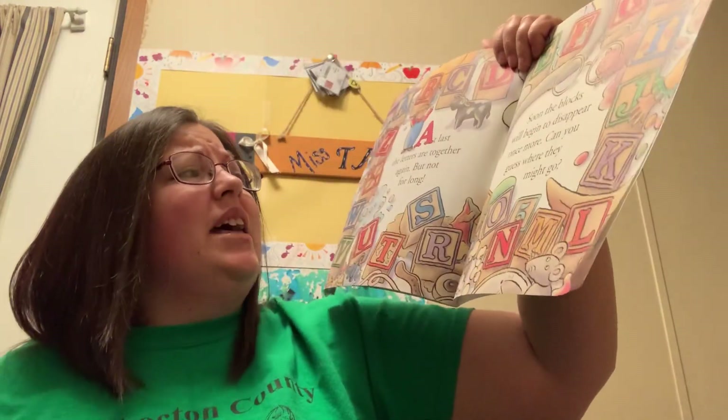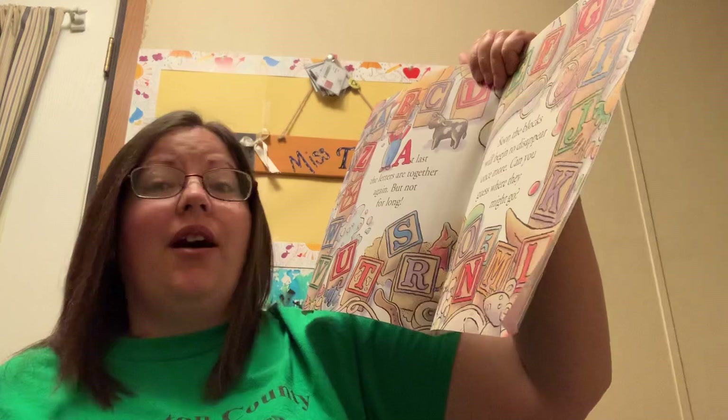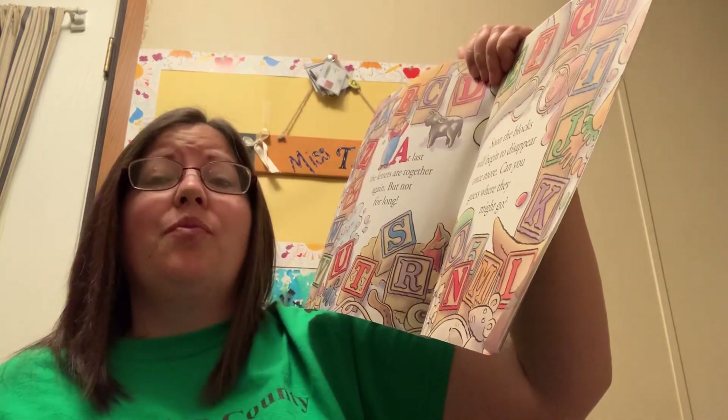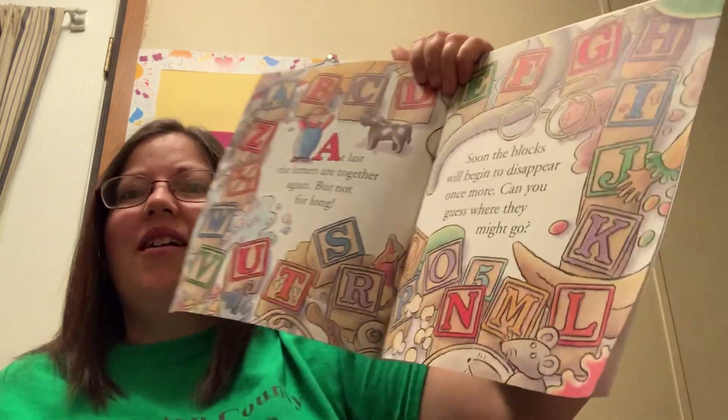At last the letters are together again. But not for long. Soon the blocks will begin to disappear once more. Can you guess where they might go?